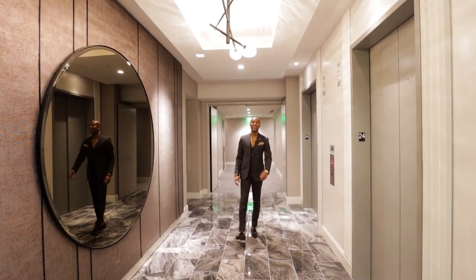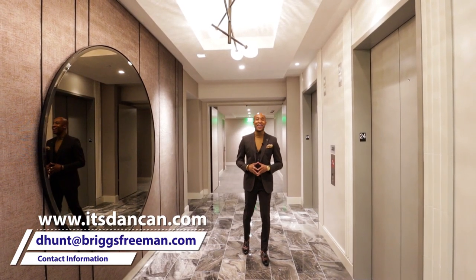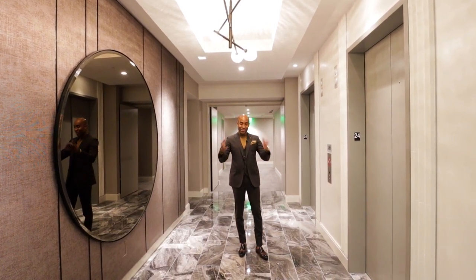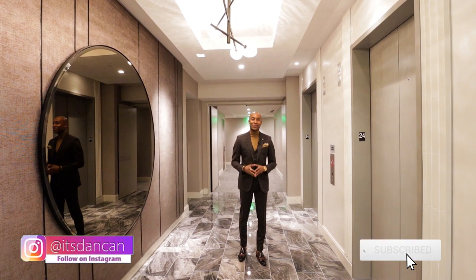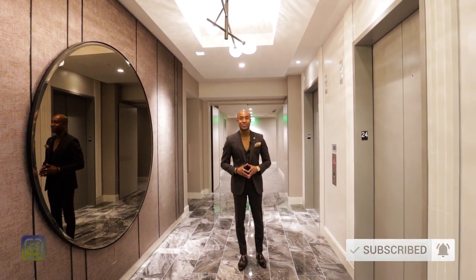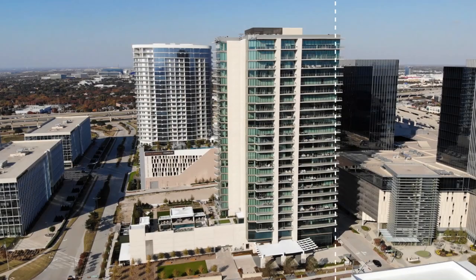Hey guys, I'm Daniel Hunt with Briggs Freeman Sotheby's International Realty. If this is your first time to the channel, I would like to invite you to join the family by subscribing. Today, you're about to see an exquisite penthouse located here at the Windrose Tower residence.